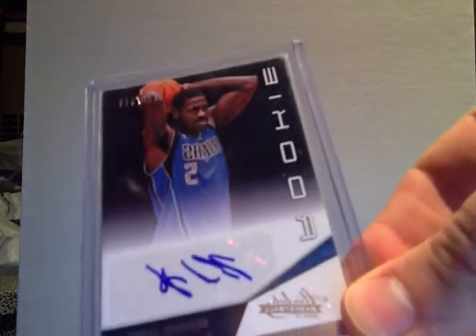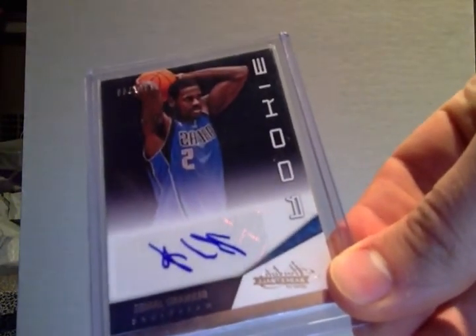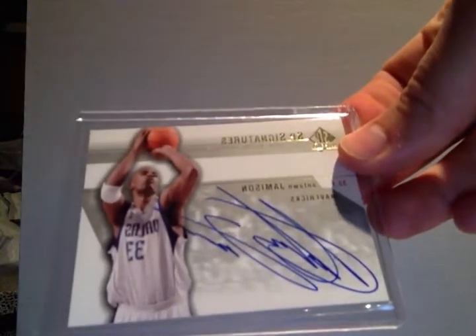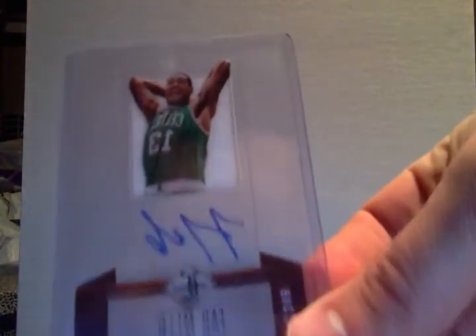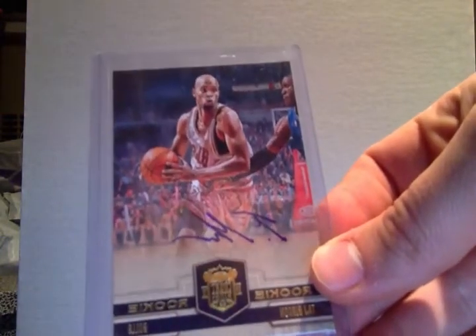Rob Scott Cardboard auto, Bernard James rookie auto number 2/399, Bernard James rookie auto number 2/349, Antoine Jameson auto, Carl Landry auto jersey. Fab Mello auto number 2/349, Taj Gibson auto rookie number 2/649.